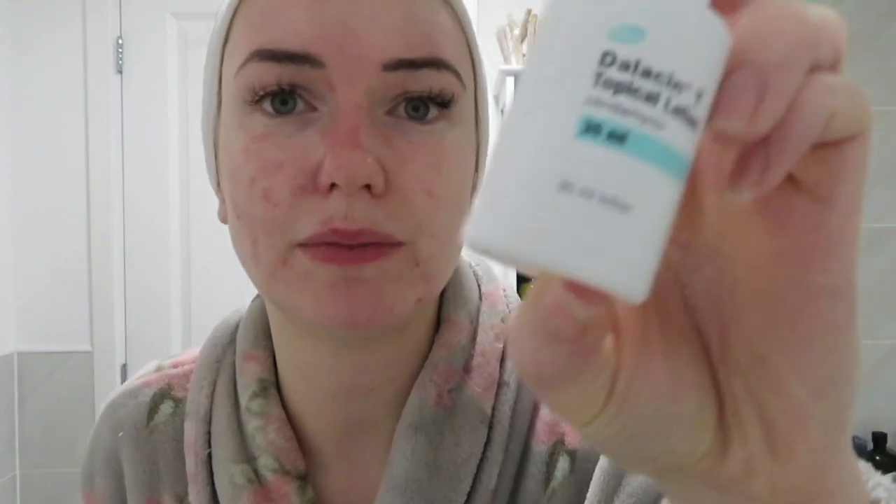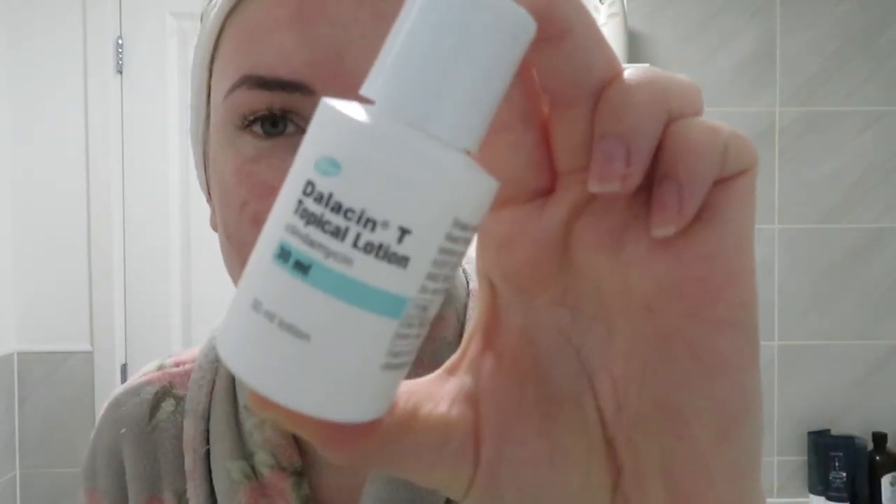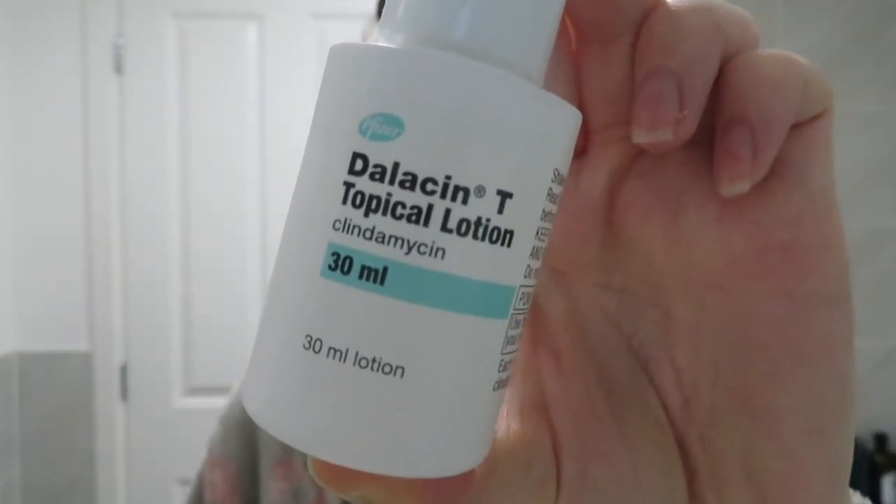My skin did get quite bad so I was put on antibiotics for about two months. I'm now not on those, but I was also put on this topical lotion which I'm continuing to use until I finish it. This is the Dalacin Topical Lotion — I think that's how you say it. I just shake that and put a little bit on my finger and apply it only to the problem areas.